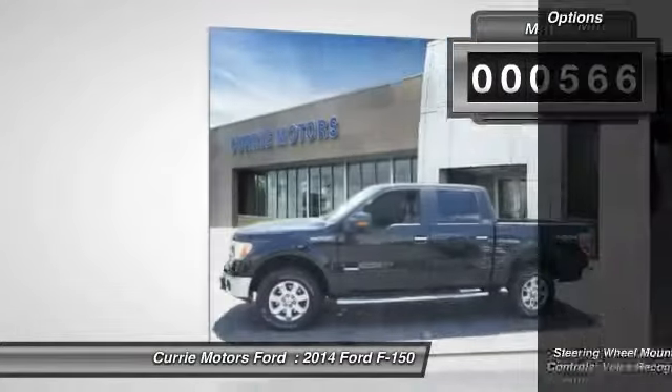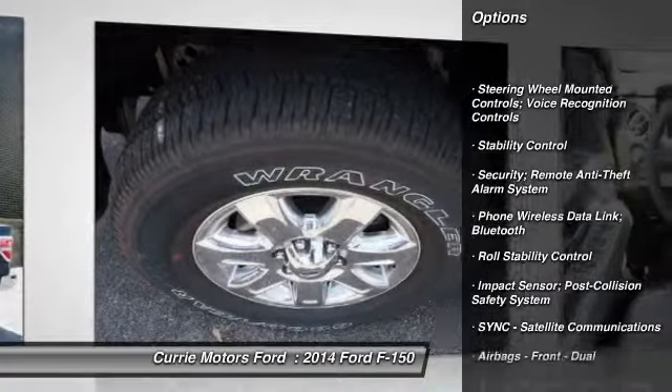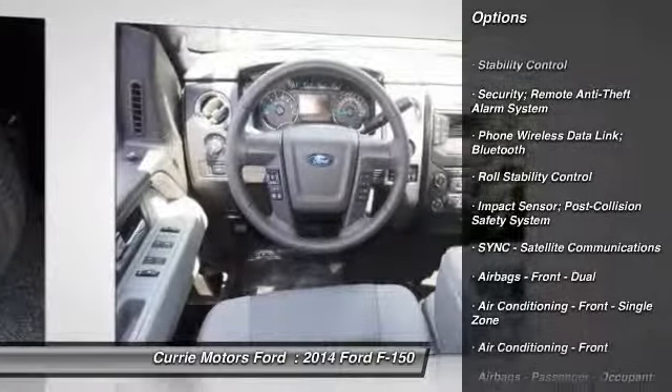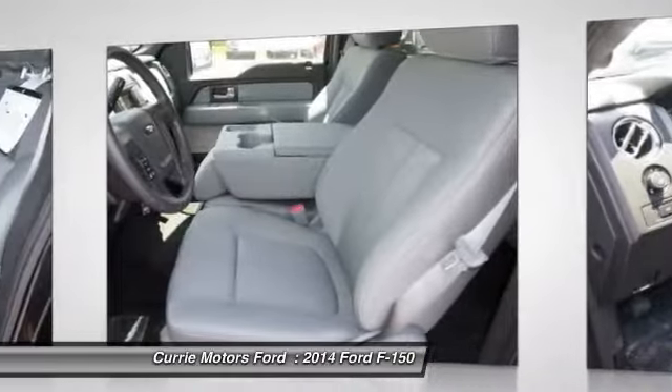Here are some of this vehicle's great options: stability control, power steering, cruise control, power windows, child safety locks, fog lights, tachometer.